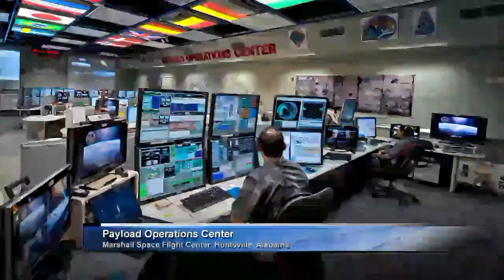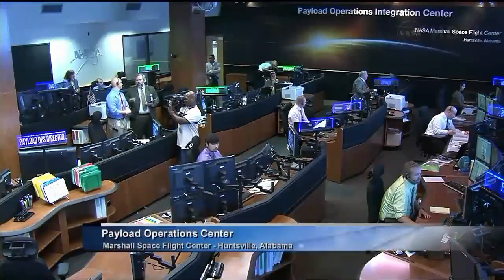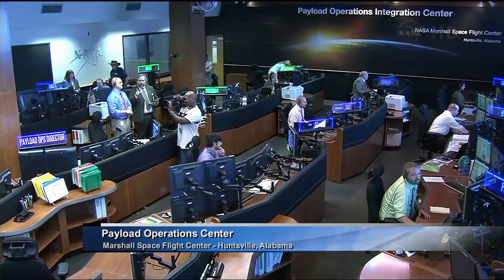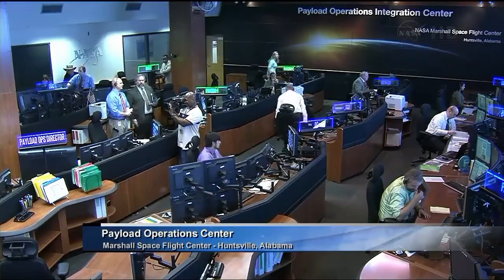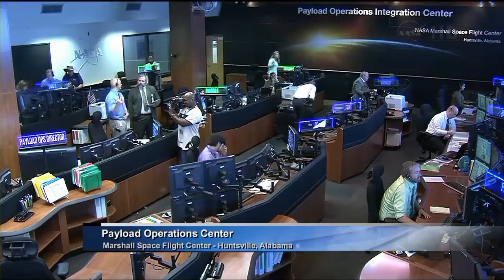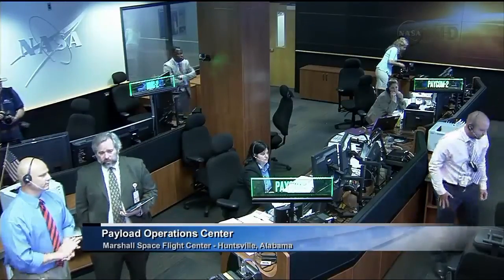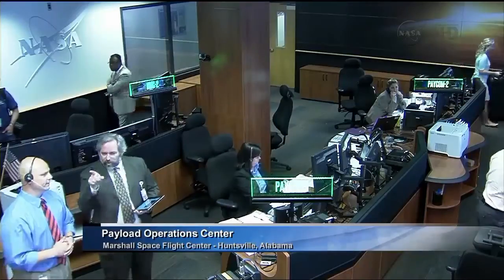Well, today the Marshall Space Flight Center unveiled an upgraded Payload Operations Integration Center. This is a live view inside the POIC at Marshall right now — a new room that has been set up with new capabilities to enhance collaboration and enable ground teams to efficiently help the space station crew, plus the researchers on the ground, perform their science.